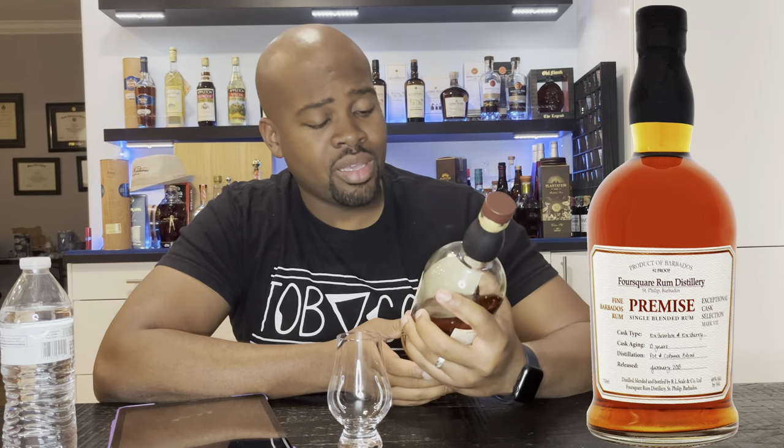Every year they bring out more Exceptional Casks. I think they might be probably in the teens — about 14 or 15 somewhere around there. This one was released in 2018. It's called Premise, cask type bourbon and ex-sherry, 10 years old, pot and column still.